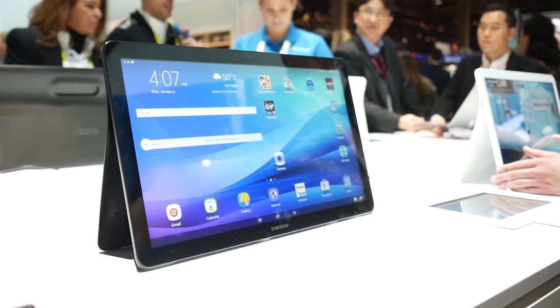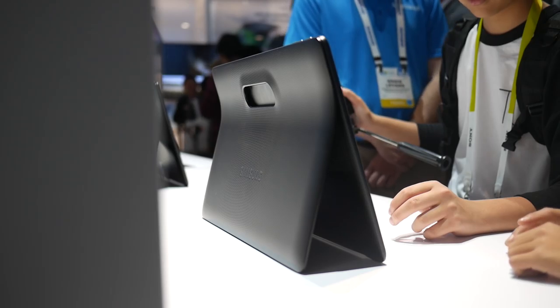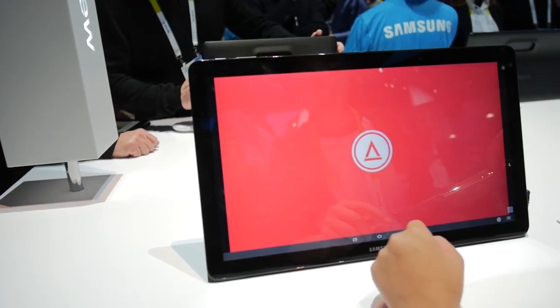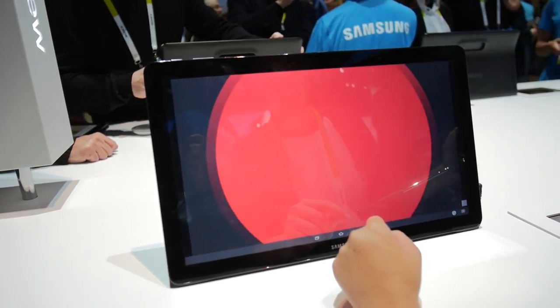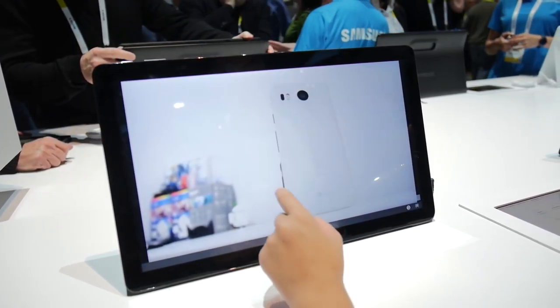Another thing that Samsung showed off was a massive tablet that was 18 inches and had a 1080p display. It's pretty much just a regular tablet called the Samsung Galaxy View, but it's massive at 18 inches. I would have preferred a larger screen resolution, but I guess 1080p is the standard for now. Other than that, it's just a no-frills tablet — pretty much just an enlarged tablet with a kickstand on the back.